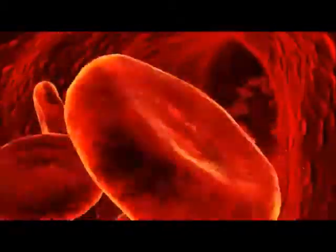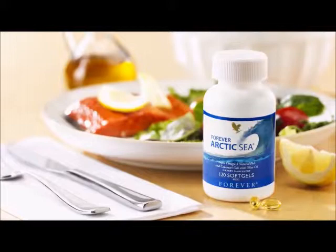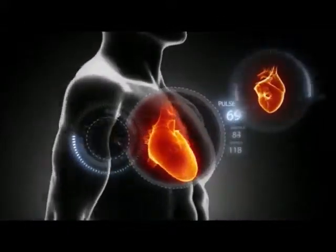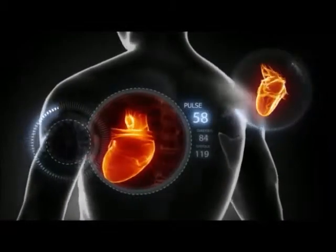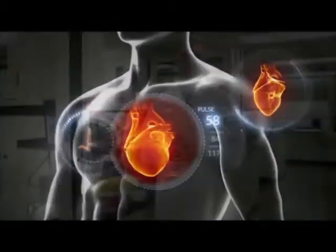Now, we also want to talk about Arctic Sea. Arctic Sea is our key to getting essential fatty acids on a daily basis. Governments around the world and scientists are finding time and time again that we have to get a minimum of a gram of these essential fatty acids in our daily diet. The problem is our bodies don't make them, so we have to consume them in the food that we eat or the supplements we take. Arctic Sea has a perfect ratio of EPA and DHA, one-to-one, providing you over one gram of good, friendly omega-3 fatty acids that are helping our bodies and providing those essential nutrients we need on a daily basis.